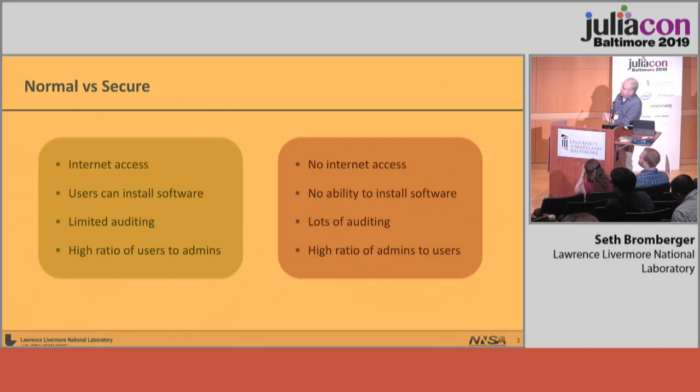So what do I mean by that? If you look at what a normal environment is versus a secure environment, you might see some of these characteristics. In the secure environments in which I work, there is no Internet access, there's very limited ability to install software directly, everything you do is audited, and you're really constrained in what you do on these systems. There's a very high ratio of admins to users, which theoretically sounds like a great idea but in practice can get in the way. Contrast with academic environments where things are pretty much open and you generally have admin privileges on your machines.